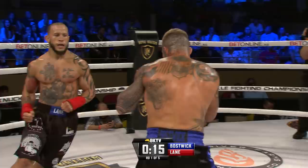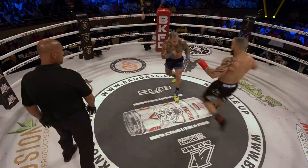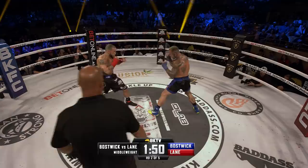20 seconds remaining round number one. More movement from Julian Lane than we've seen in his four previous BKFC bouts. Jab again from Lane, jab to the body from Bostwick. Lane usually feels like he's a stronger puncher. We got to hear a lot of technical advice from the corners right there of Julian Lane. Lane takes a slight step off the scratch line and steps right into that left hand of Bostwick.